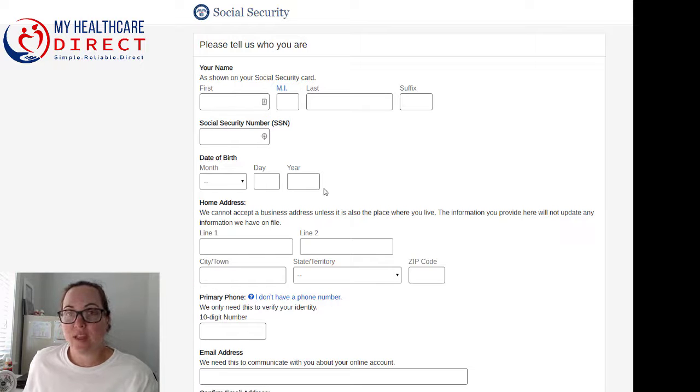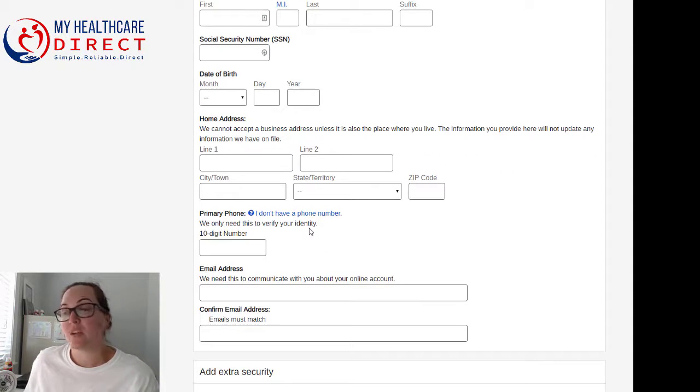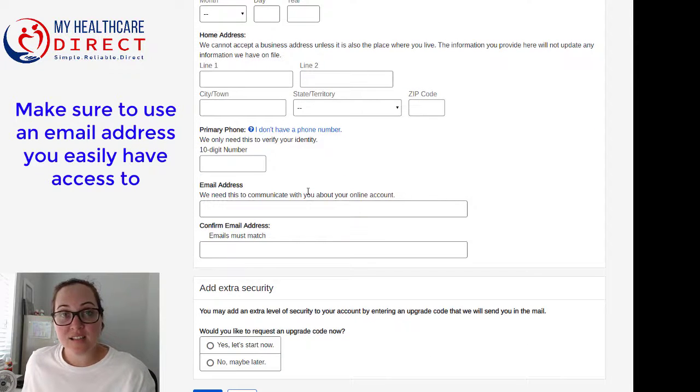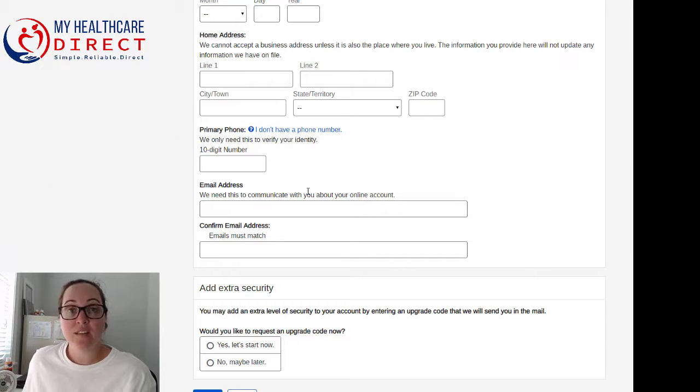Here is where you start the application, entering basic information such as your name, Social Security number, date of birth, address, phone number, and email address. Make sure you select an email address that is easy to access and one that you have the login information to. Throughout the process, if there's any information they may ask for or if you want to check the status of your application, you'll want a valid email address that you can easily access — not just a family or friend's email address.